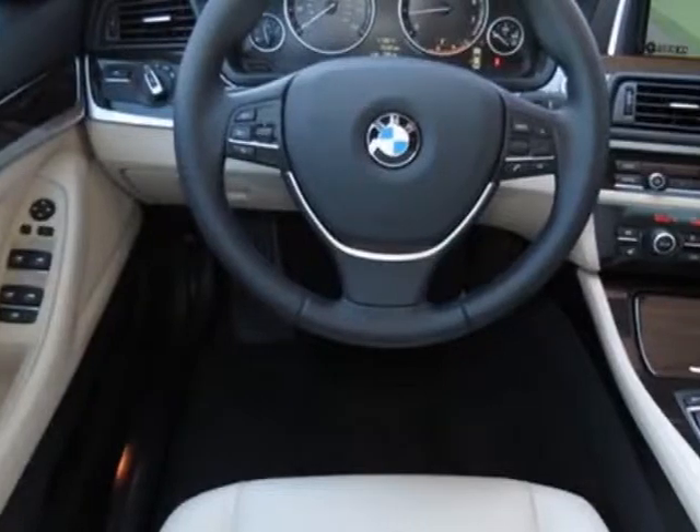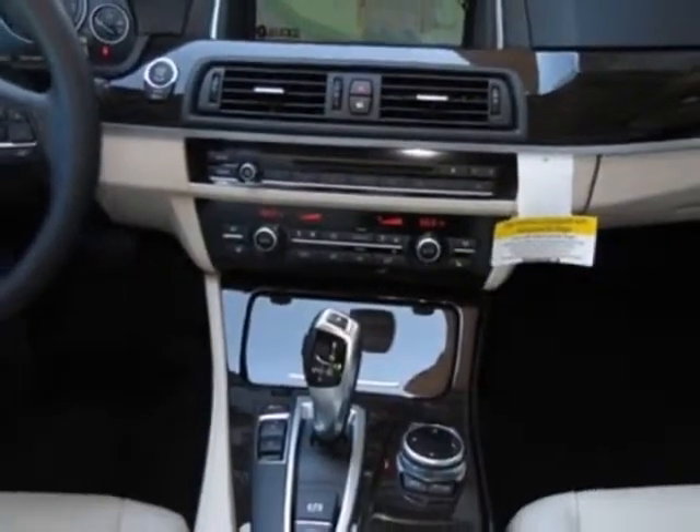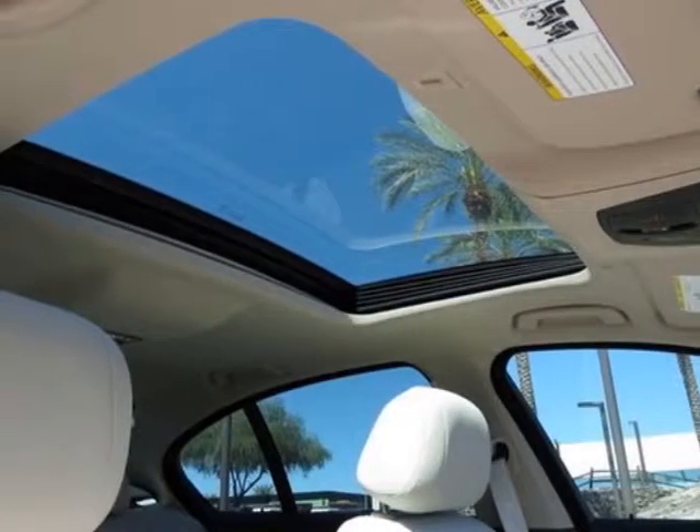This vehicle gets an estimated 23 miles per gallon in the city and an estimated 34 on the highway. This 5-Series boasts a 2.0-liter in-line-four engine.